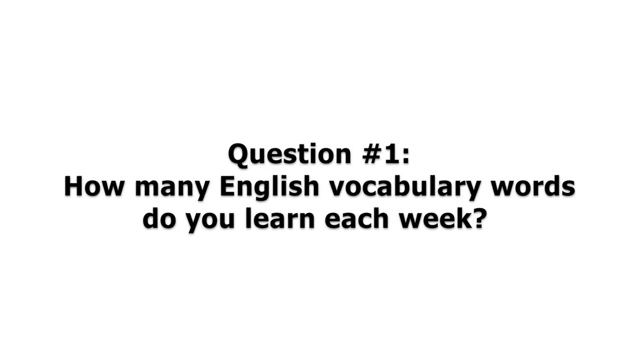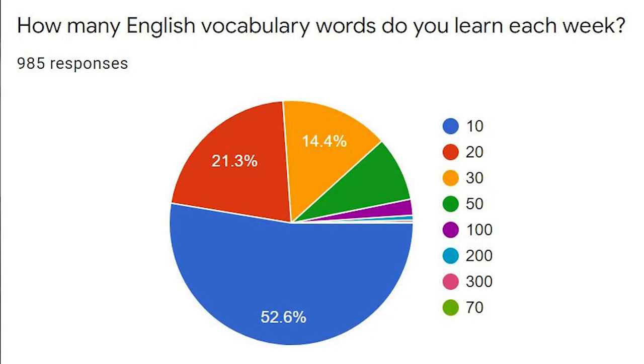The first question I asked was: how many English vocabulary words do you learn each week? From the information I got from 985 people — I'm really happy that almost a thousand people answered all six questions — if you look at the pie chart on the screen, you'll notice that 52.6% of you, over half, learn about 10 vocabulary words per week. 21.3% learn about 20 words per week, and 14.4% learn about 30 English vocabulary words per week.